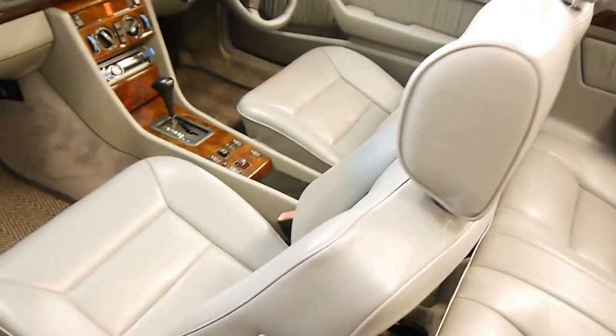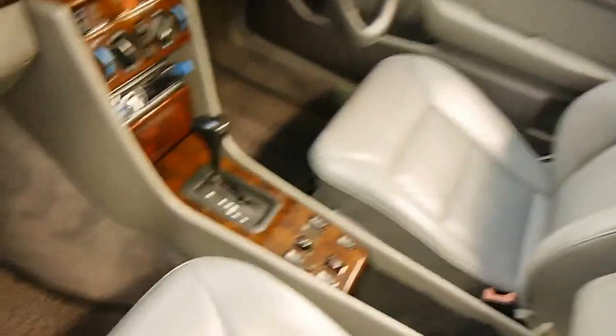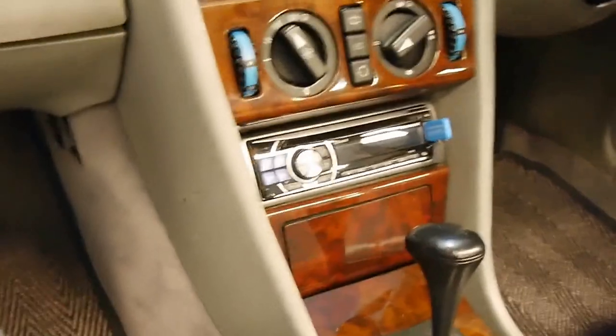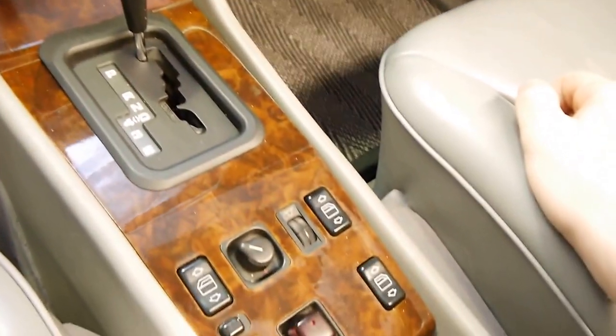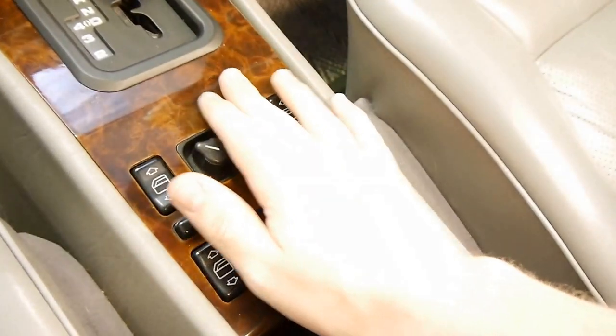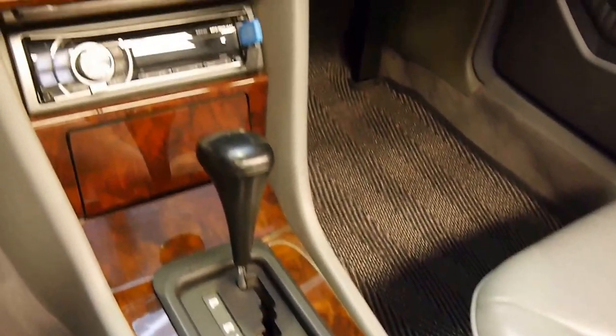The interior grey leather is perfect, and a really good indicator on these W124s as to whether or not they've been looked after is the state of the wood grain. It crazes and cracks if the car has been left outside, but this car is flawless.